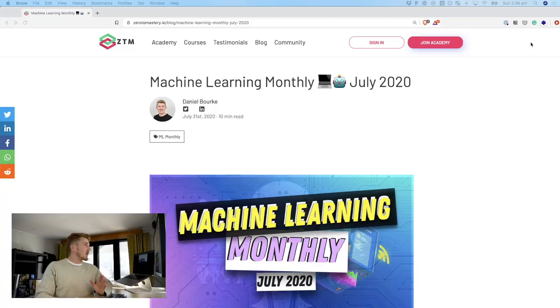Friends, I have an incredible idea. You know what, it's the first third of August, so how about we go through the July edition of Machine Learning Monthly?